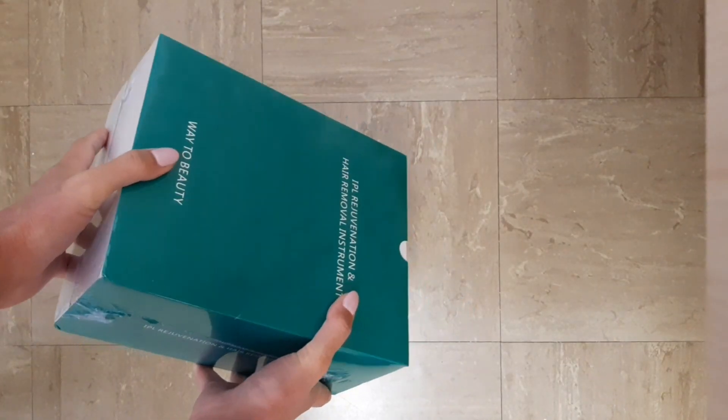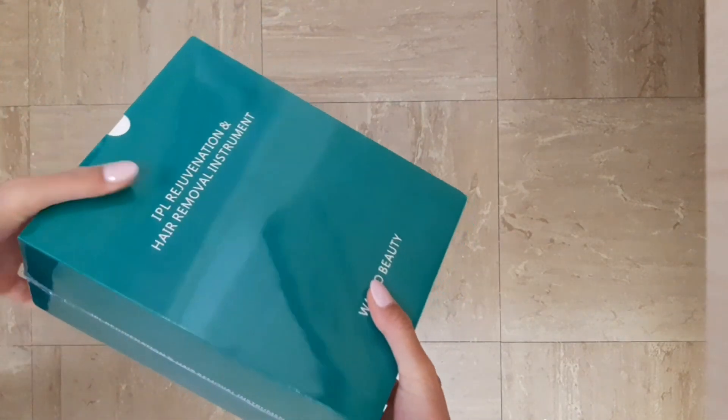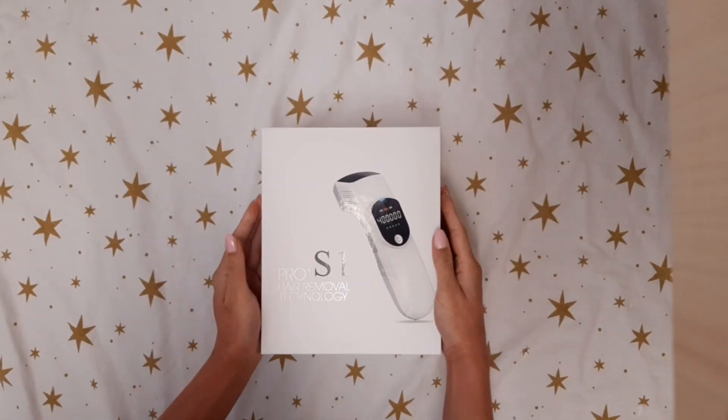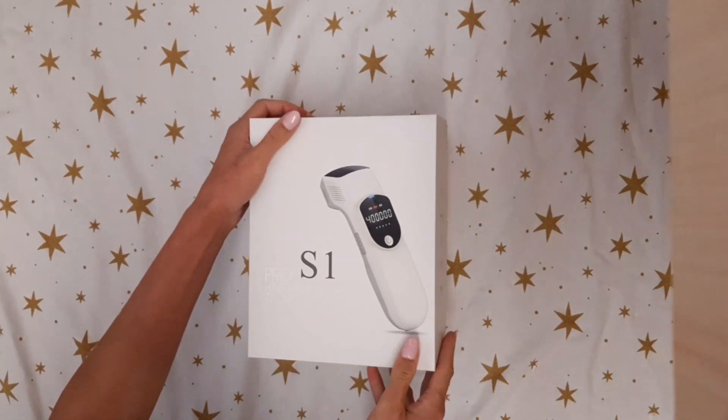I found the packaging really sturdy and really beautiful, actually. Everything was nicely secured inside, nothing was rattling around. 10 out of 10 for quality.